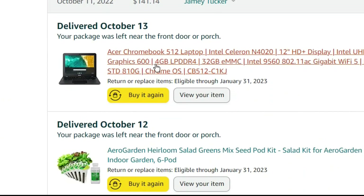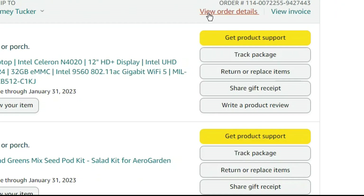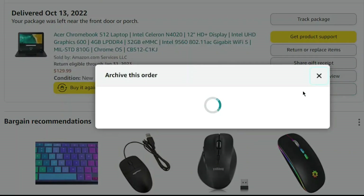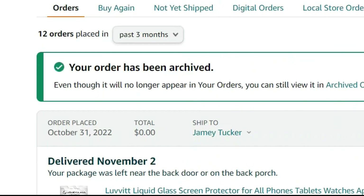The Amazon account will show your recent orders, so archive your orders. On your order page, click on any item you want to hide, then look for Archive Order. It will no longer appear in your order history.